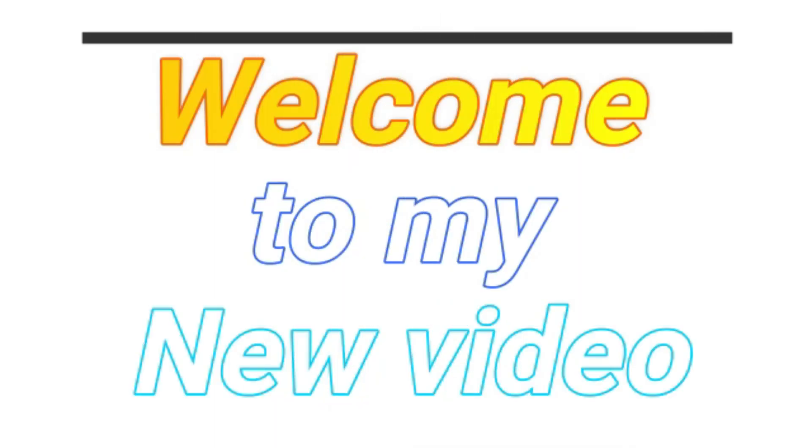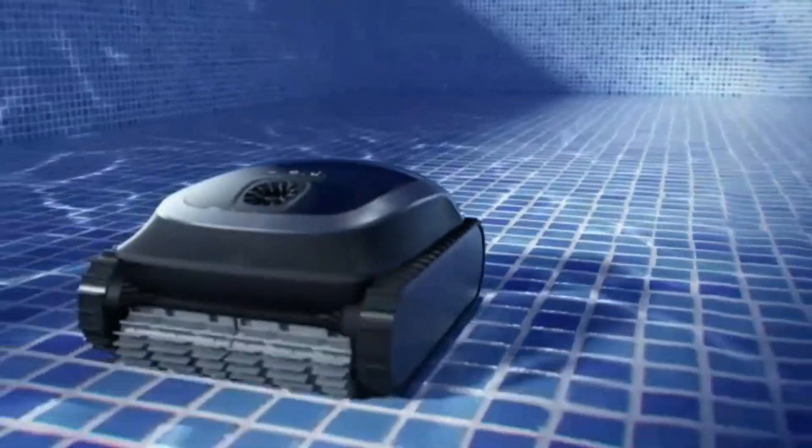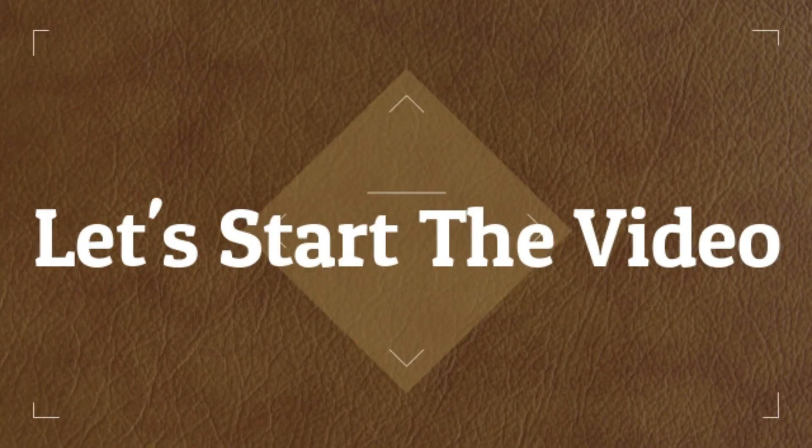Welcome to my new video. Today's video contains robotic pool vacuums that will amaze you. So don't skip the video and watch till the end. Let's start the video.